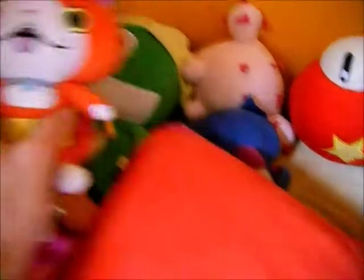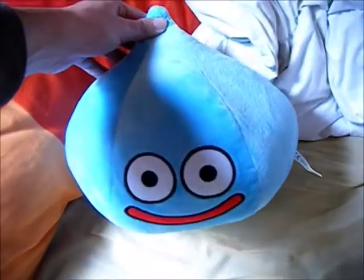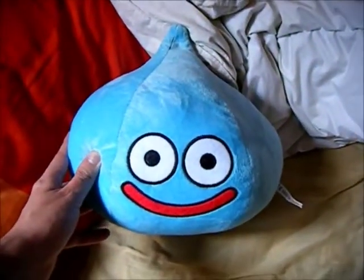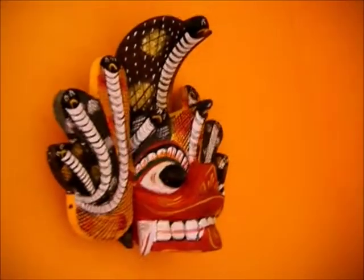There's an unmade bed with a few plush toys — just relaxing. There's a Jibanyan crushed under the pillow from Yokai Watch, and a Slime from Dragon Quest, which is just the coolest character design — so simple but so distinctive.